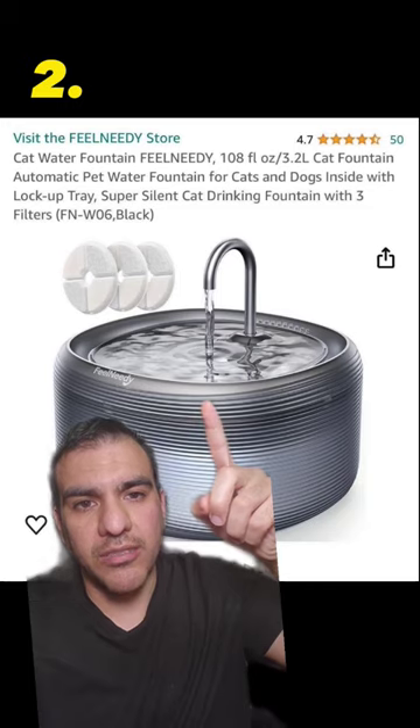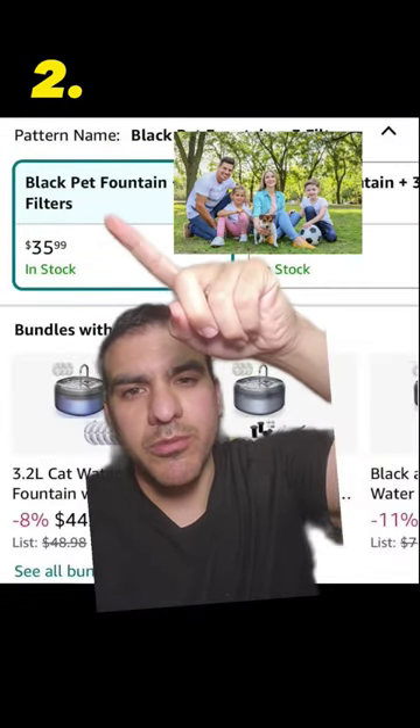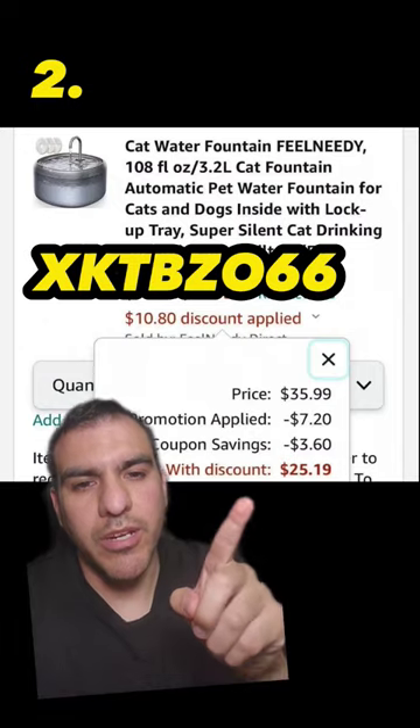This is an automatic water fountain for your picky ass dog or cat. We're doing the black pet fountain plus three filters, but I'm pretty sure the white pet family can use it too. Clip the 10% coupon, apply this code, and pay $25.19.